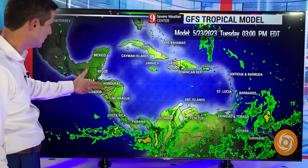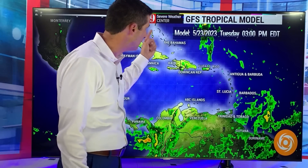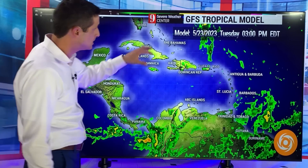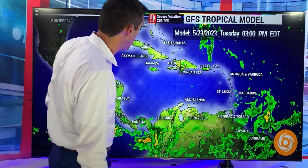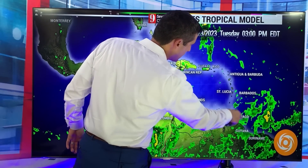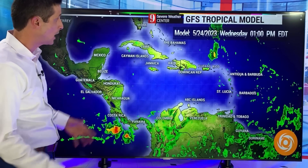That pattern continues. Not as much in the Cayman Islands, definitely not as much in parts of Mexico, Belize, Honduras, and Nicaragua — hit or miss showers. Turks and Caicos, Bahamas — most of the action is either just off to the east or down to the south. But still some spotty showers will be possible as we get into our Tuesday. The moisture does lessen but still around tomorrow as we work our way into Guyana and Suriname.